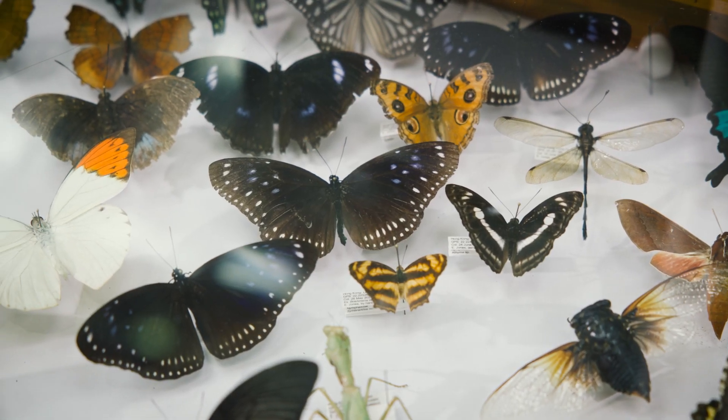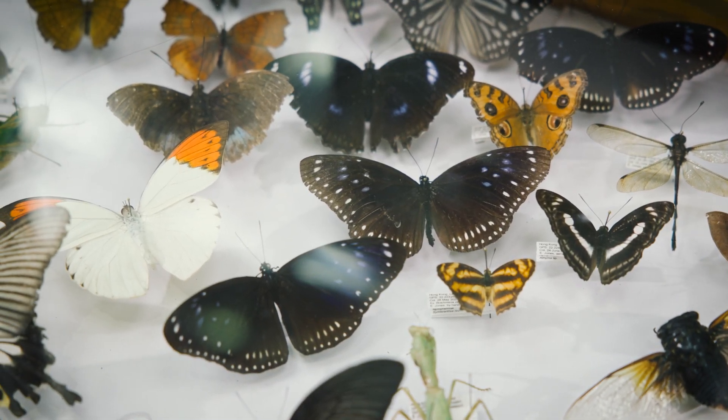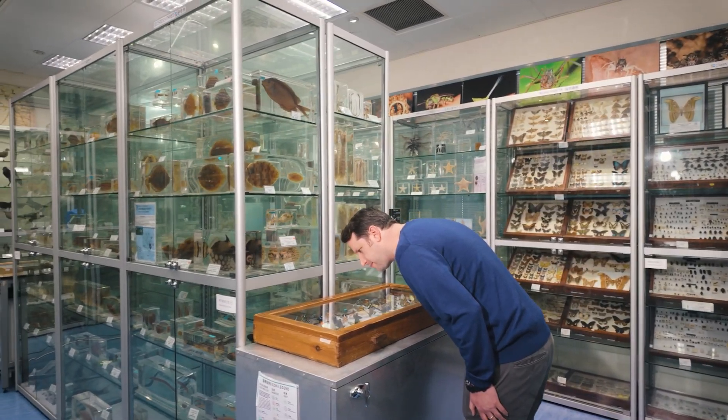Butterflies are a really perfect indicator for other insects — not necessarily because they're behaving exactly like other insects, but because we see them, we notice them, they're conspicuous.